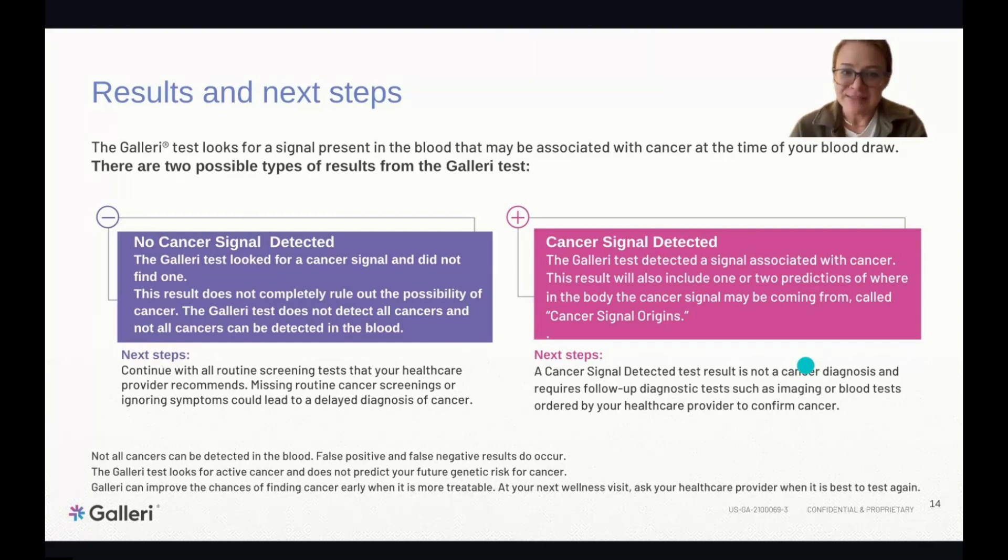If a cancer signal is detected, it means there is a suspicion of cancer — but it is not a diagnosis of cancer. The test is very predictive in telling us where in the body the cancer is likely coming from, helping guide next steps and additional testing to confirm whether cancer is present. Importantly, this test looks for a cancer signal present at the time of your blood draw — it does not measure your genetic risk of developing cancer in the future, so it's not a BRCA test. GRAIL recommends annual screening to maximize opportunities for early detection.